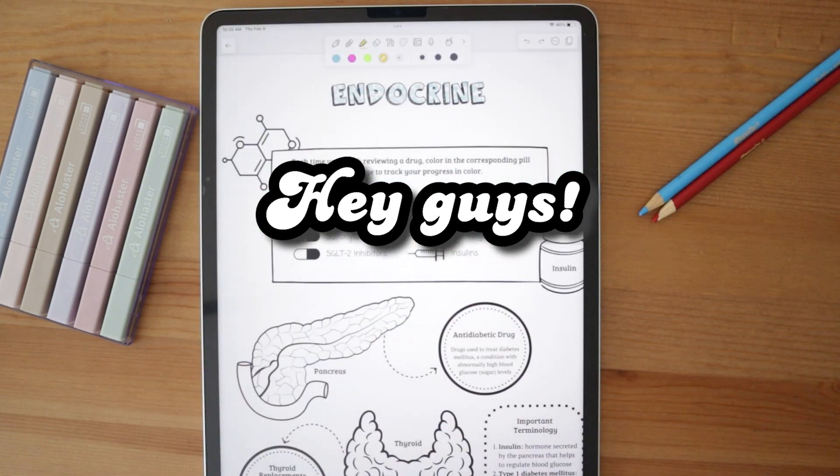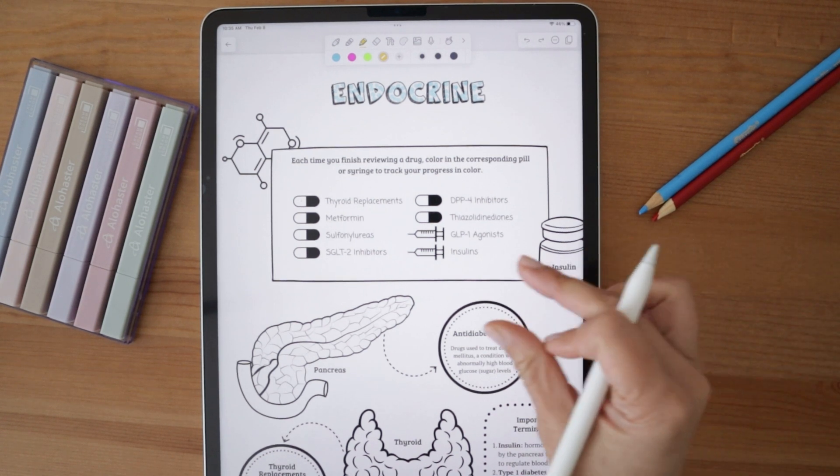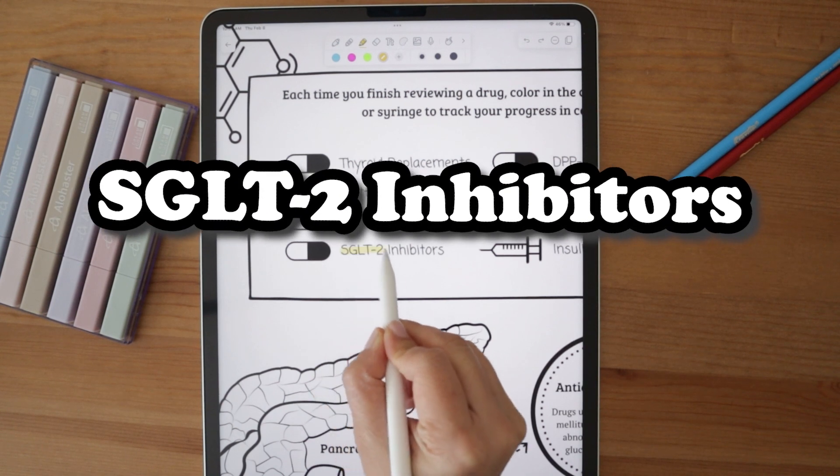Hey guys, welcome back to the channel. Today we're going to be in Memory Farms' Top 200 Drugs Made Easy Coloring Book, going over a much-talked-about class of anti-hyperglycemic drugs called SGLT2 inhibitors.